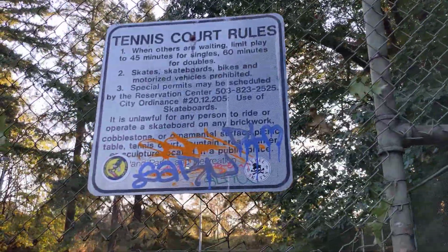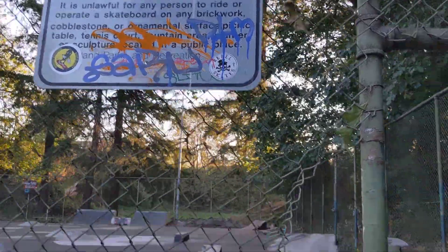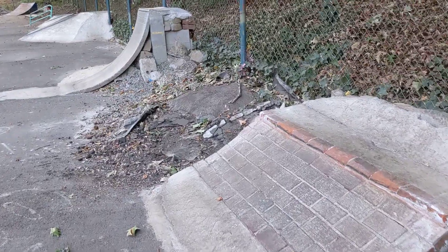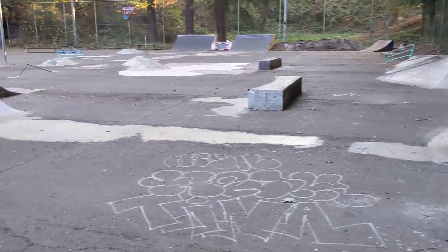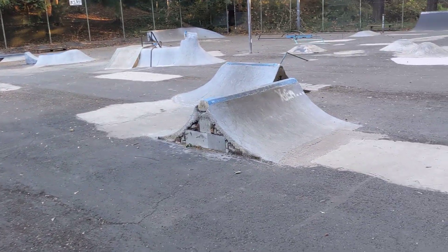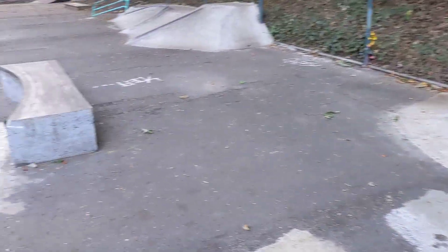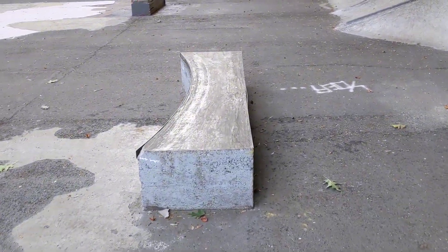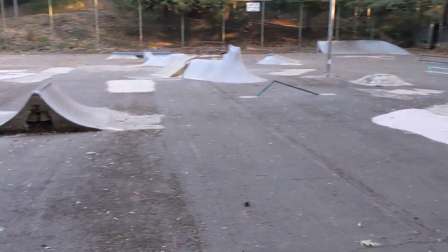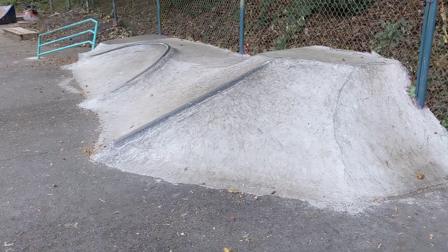Here we are in Portland, Oregon at the Creston DIY. It is a windy mid-October Sunday morning, barely light — it's kind of spooky. Here is this DIY that I stumbled upon. It's pretty cool. Look at this big old tennis court — it has a couple dozen elements in here.